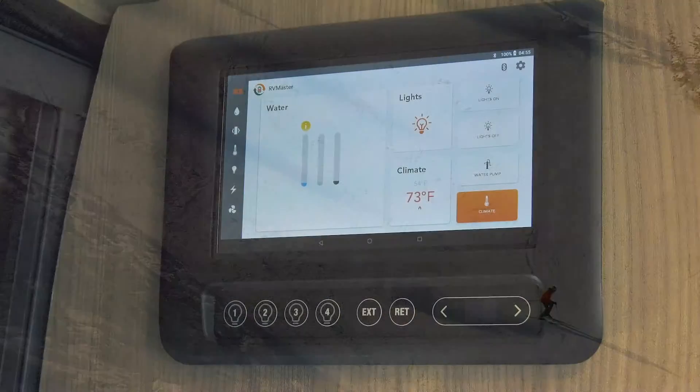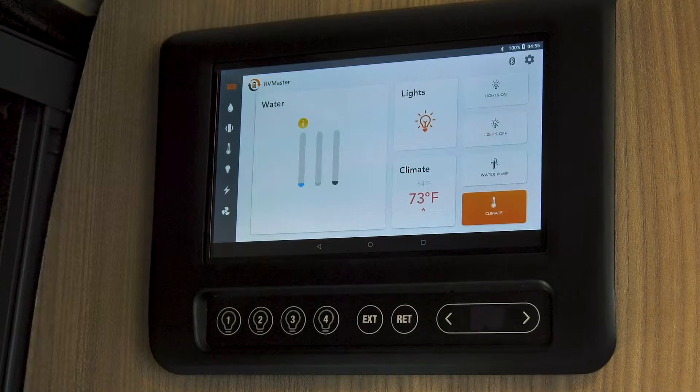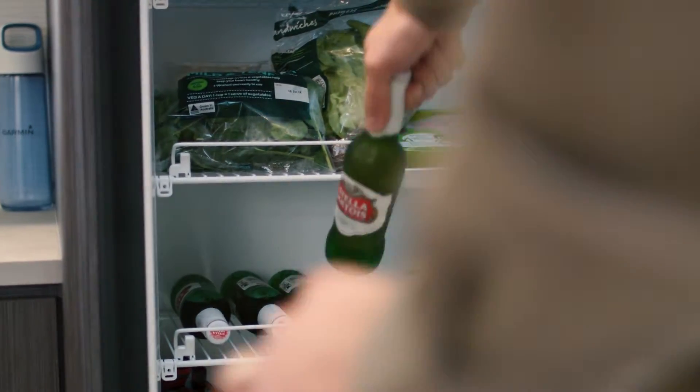RV Master is flexible and scalable. It's easy to add features and sensors. RV Master gives confidence in design and manufacturing quality, backed by local support that understands your system and your needs.